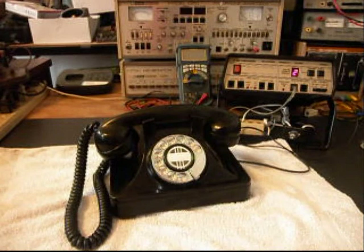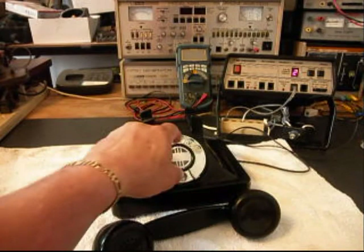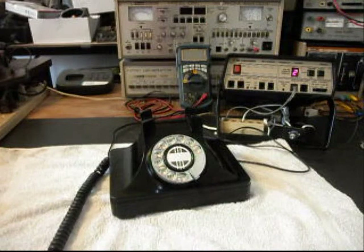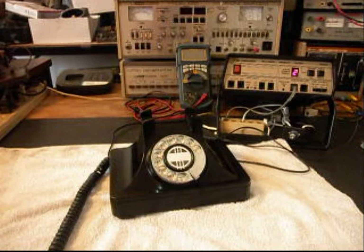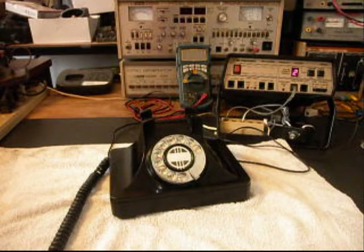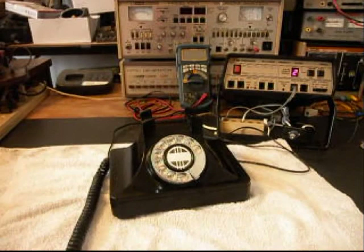I have a switch box here, and if I push that button it takes the analyzer out of the situation and gives me a line out. We'll call a time and temperature number to do a live test. The recorded service confirms the call connected, providing the local time, temperature, and Belleville area weather forecast. That confirms the telephone is fully functional on a live line.